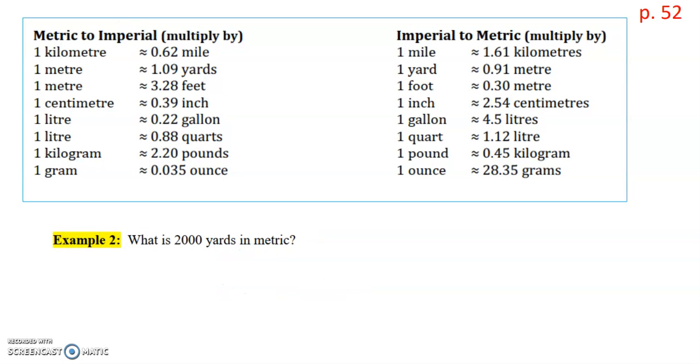For example two, we're converting 2000 yards to metric, so we're going from imperial to metric. That means we use the right hand side of our formula sheet — the imperial to metric side. We find where yards and meters are shown, which is right here. So we multiply 2000 yards times 0.91, and we get an answer of 1820 meters.